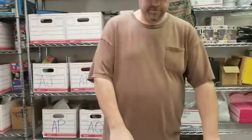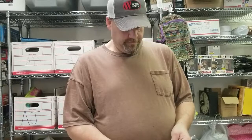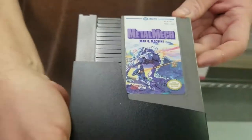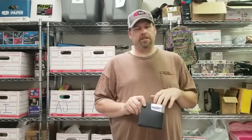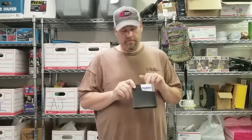Next is a Metal Mech NES game. Got a little damage — everything was disclosed. Took a best offer on this for $12.72 including shipping. Garage sales — be on the lookout for these. We use a Retron 2 game system that plays Super Nintendo and regular Nintendo. You always want to check and make sure these games are good, and if not, disclose that you have not checked.